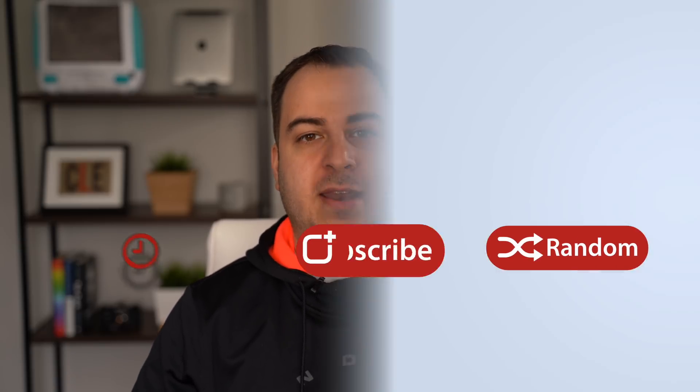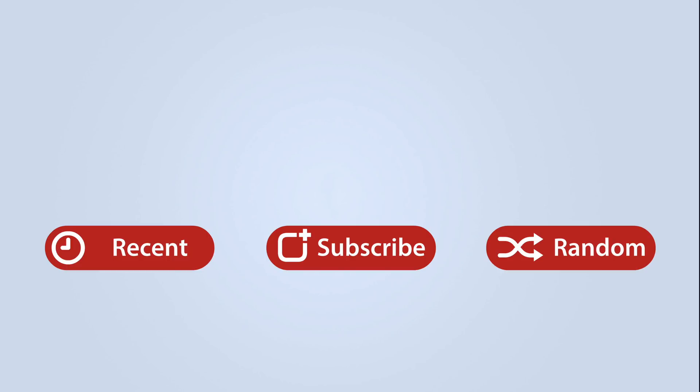This has been Dan with MacRumors. Thanks so much for watching, and I hope to see you around in the next video. Have a great week!